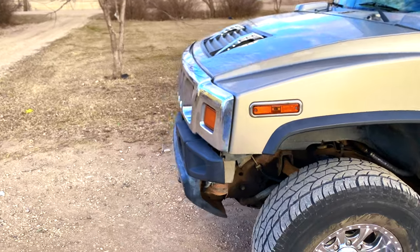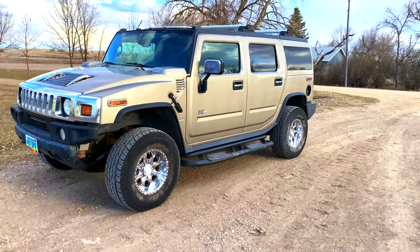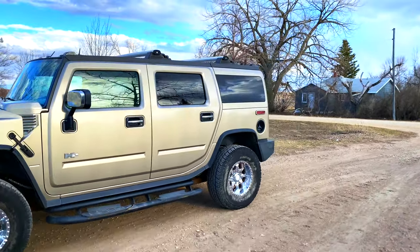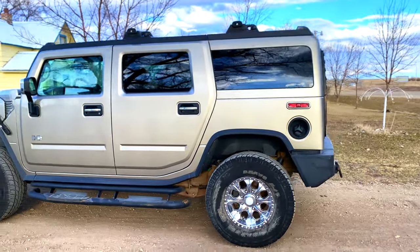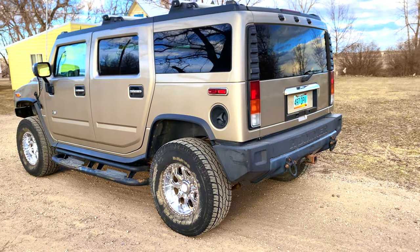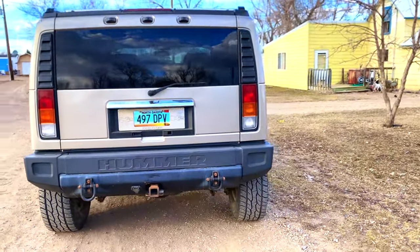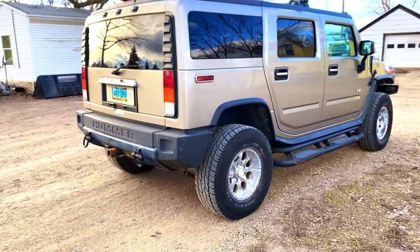There are three different towing recommendations for the Hummer H2. When the Hummer H2 first came out — mine is a 2003 — the towing rating was 6,700 pounds. The very last years, 2008 and 2009, were rated for 8,200 pounds. That's a very wide range between early and late Hummers. With that V8 engine and being a very heavy vehicle, it makes for a very stable towing platform.